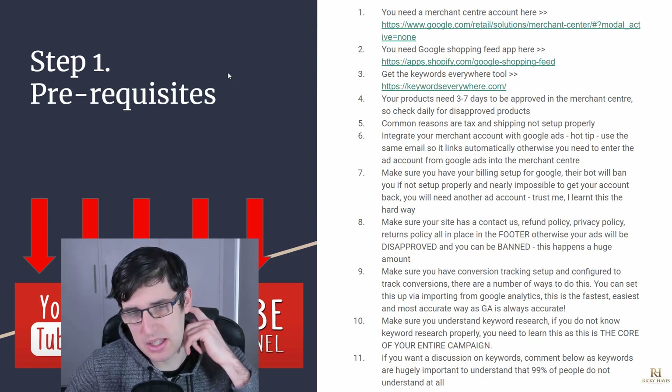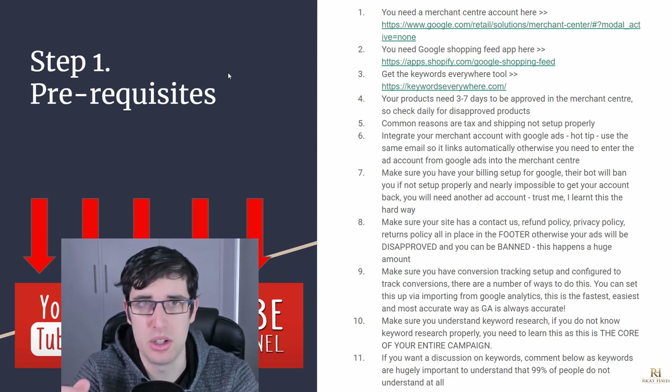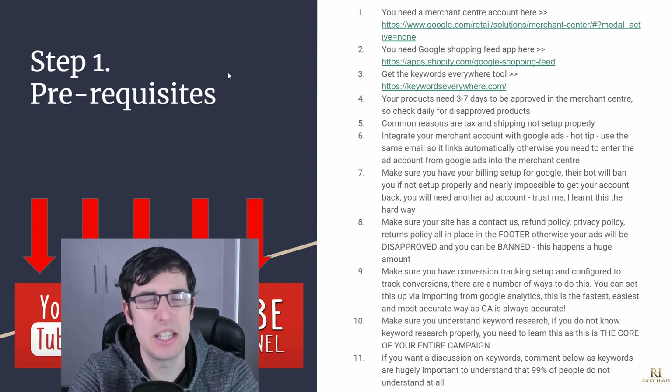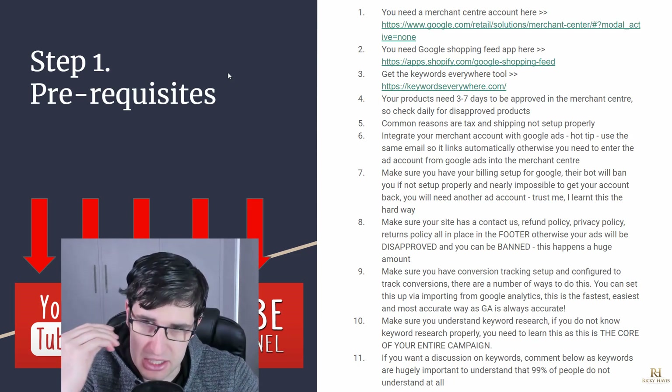I recommend that when you set it up, it's easiest to set up Google Shopping, your Merchant Center, and Google Ads using the same email address. It makes it a lot easier. You can do it the other way, but it's just a bit easier — so I'd suggest doing that as a pro tip.